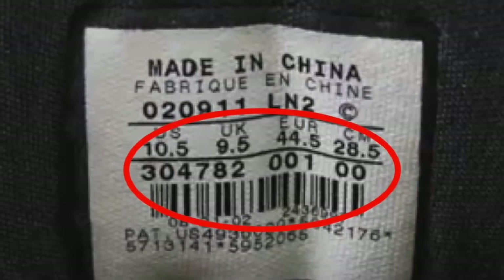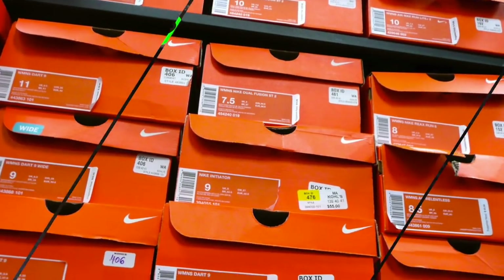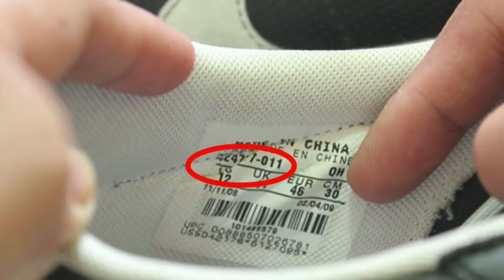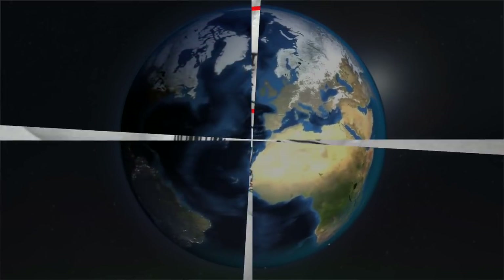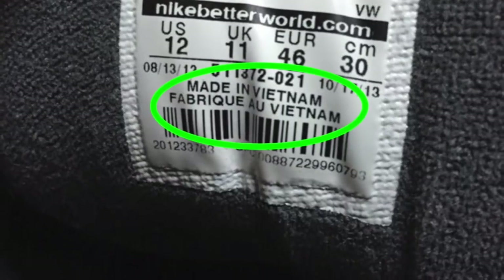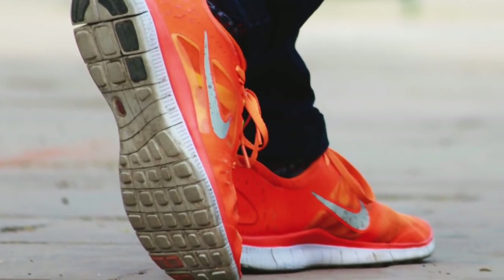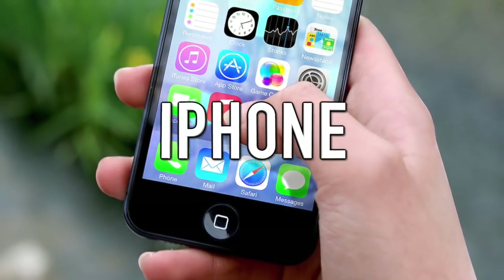Another good thing to look out for is the SKU number — compare it to the one on the box, and if it matches then they're real. On fake ones the boxes are bought separately, meaning the SKU number won't match the shoe. Also, a big clue is where it says the shoes are made. If they say 'Made in China' or 'Made in the USA' they're fake — Nike shoes are all made in Vietnam, so make sure they say that. Nike is the most faked brand, so use these tips and beware.